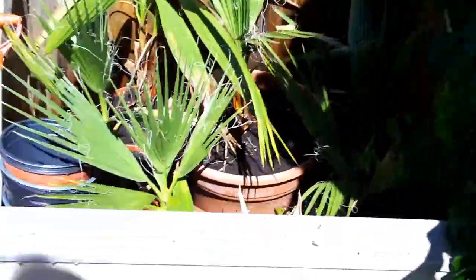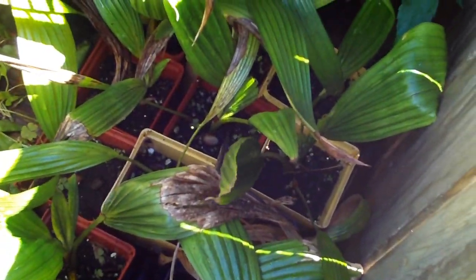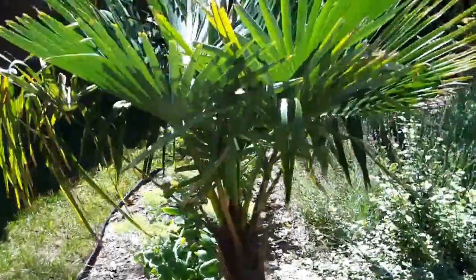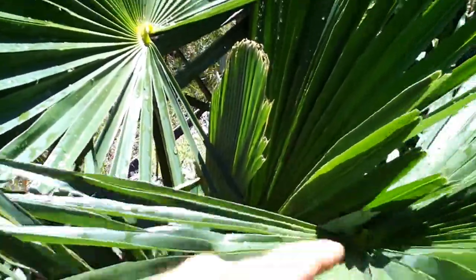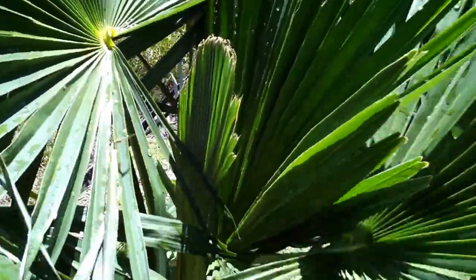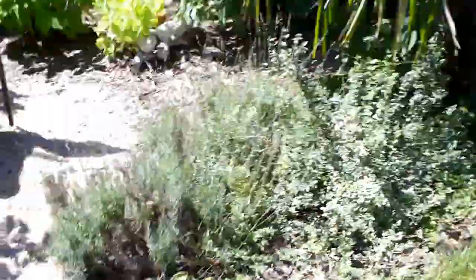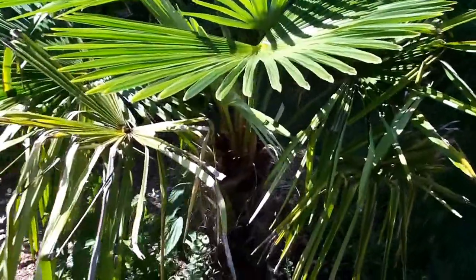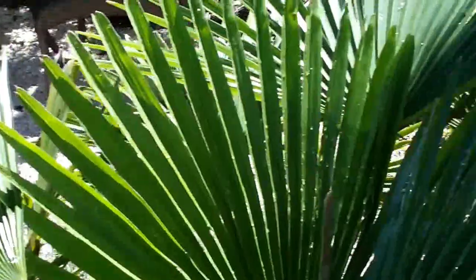I have other Washingtonia filifera and some Sabal species from Cuba — in the same protection cage. My Trachycarpus fortunei — that one was my first one — it's doing very well, still growing. And I have another one here, really green, very green, nice leaf.